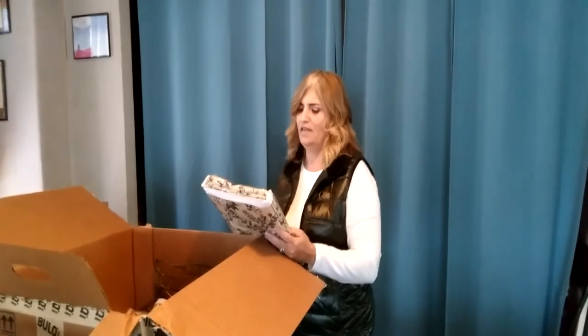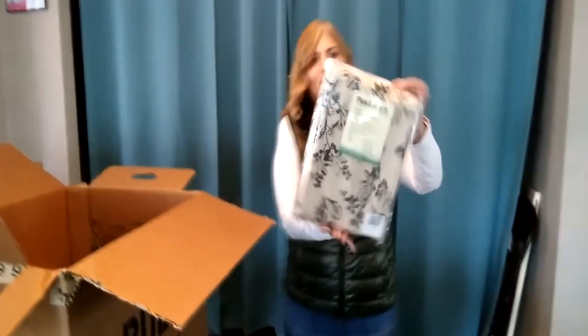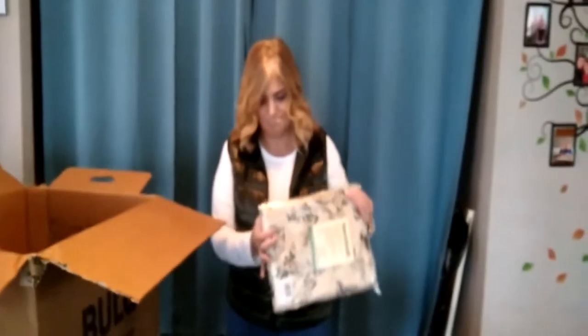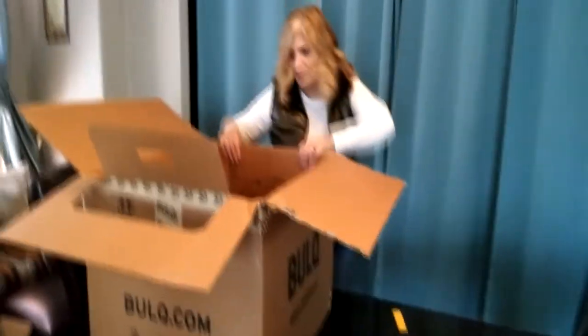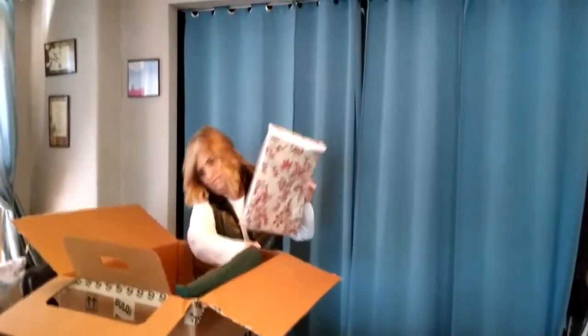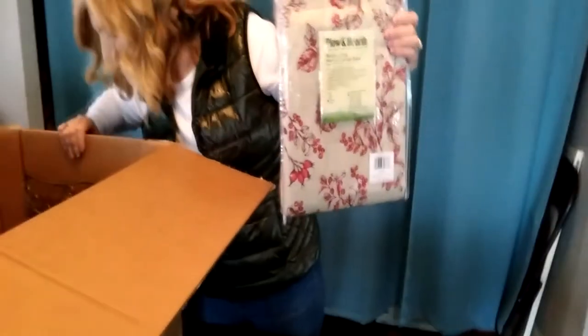Okay, we have Plow and Hearth — this is a botanical insulated curtain panel, 42 by 45, brand new. It's got a very pretty design. These are really pretty — this is another one, and I only have one of these right now.